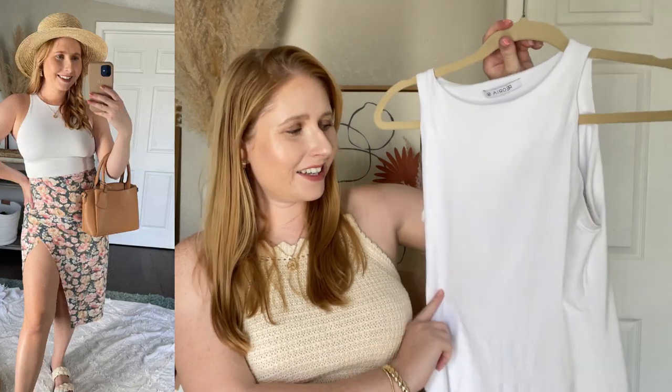I have some pictures of me wearing this exact bodysuit and I'll also have it linked down below, as well as my Amazon storefront where you can see everything that I'm sharing from Amazon fashion-wise and beauty-wise. It's all on my Amazon storefront.